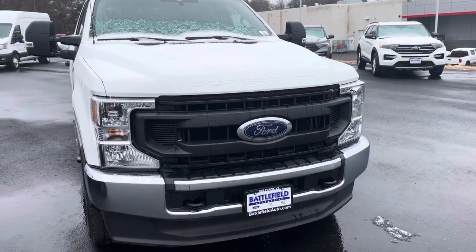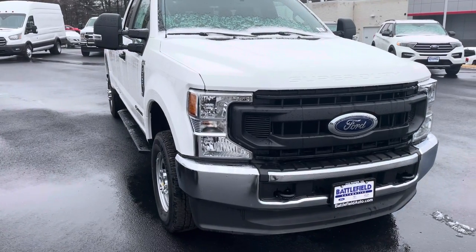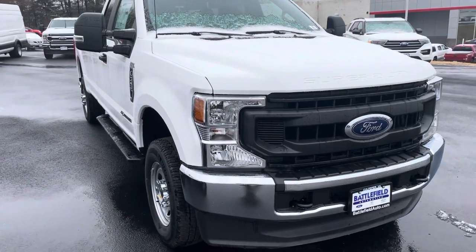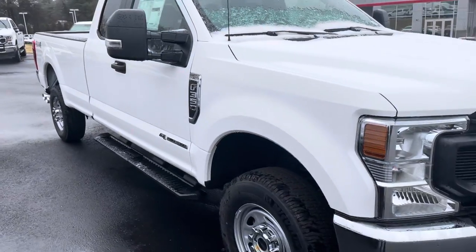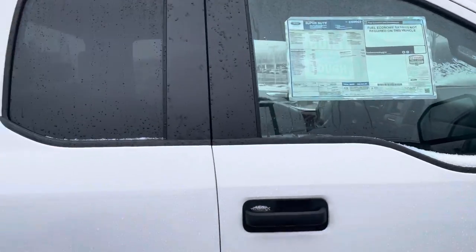This is Zach at Battlefield Ford in Culpeper, Virginia, and I just wanted to take a minute to shoot some video of this beautiful 2020 F350 Power Stroke diesel. Get a good little walk around of it here.